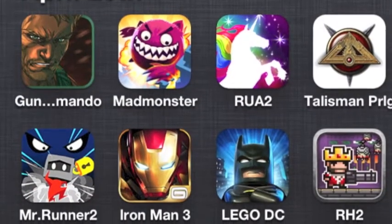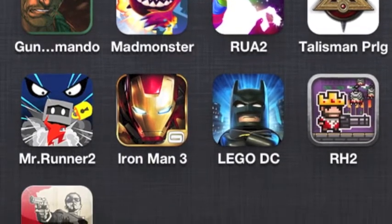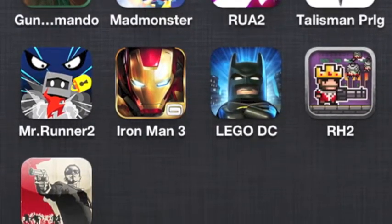It's April 25th, 2013, and this is Pocket Gamer to give you some first impressions of the week's new and noteworthy iOS games.